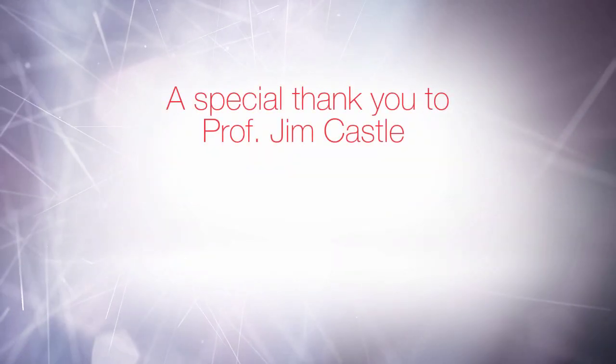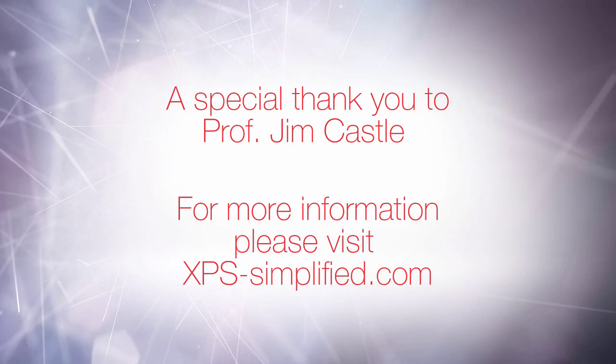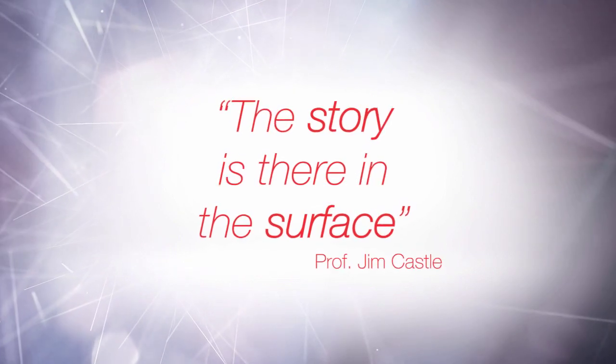For many of the traditional things that I have done in the lab, having done the XPS I would then have to walk the sample to a different lab, a different department, or in some cases a different university. You have actually managed to combine most of those functions and techniques into one envelope. I can see everything I need being done within the one room. So thank you for that — that's great.